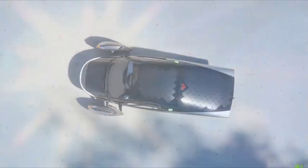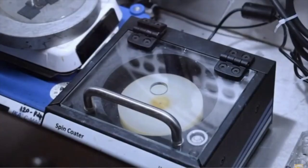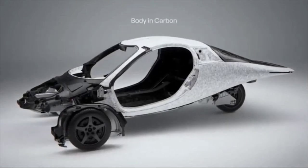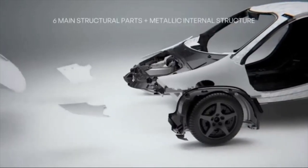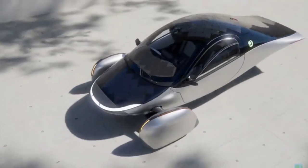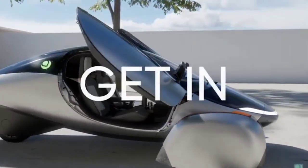The aerodynamics are further optimized with covered wheel arches and a smooth underbody, reducing turbulent airflow and drag. This meticulous attention to design not only improves energy efficiency but also contributes to the vehicle's futuristic aesthetic. The lightweight composite materials used in the construction of Aptera's body enhance these aerodynamic benefits, ensuring that the vehicle remains nimble and efficient. By integrating advanced aerodynamics, Aptera maximizes the potential of its solar panels and batteries, ensuring that every watt of energy is used as efficiently as possible. This is a testament to Aptera's commitment to innovation — showcasing how thoughtful design and engineering can create a vehicle that is both environmentally friendly and high-performing.